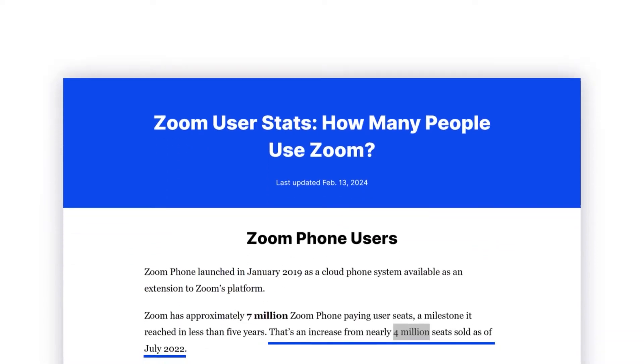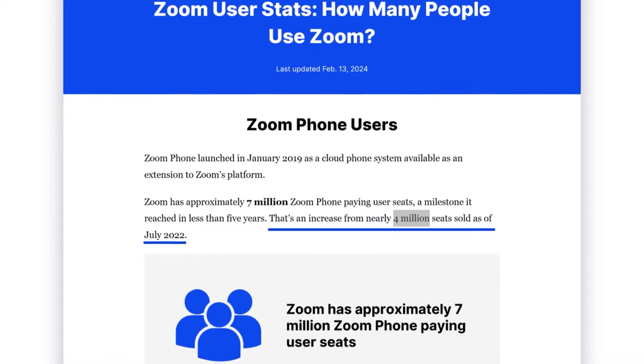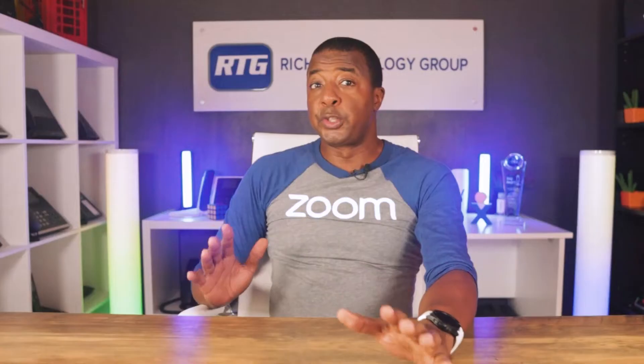To date, Zoom Phone is increasingly becoming more and more popular. By 2022, the number of users utilizing the platform reached more than 4 million and is constantly growing. Zoom Phone helps businesses communicate over the internet and users can utilize the phone number linked with their business. It also encapsulates audio, video chat, contact center, and many other tools into a single platform.